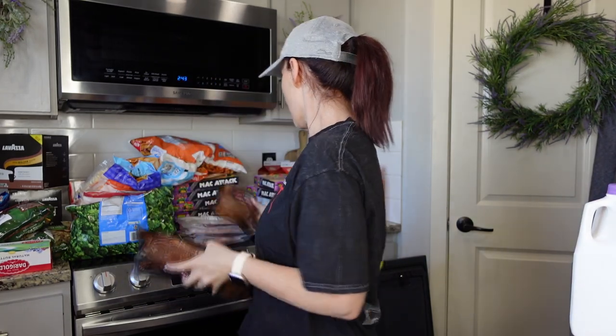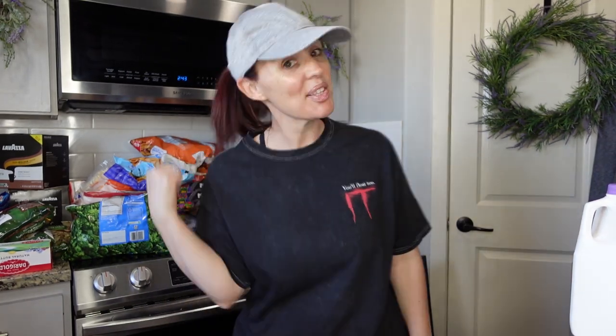Thank you guys so much for watching this video! Now I'm going to have all the kids put this away — I'll talk to you guys next time, bye!